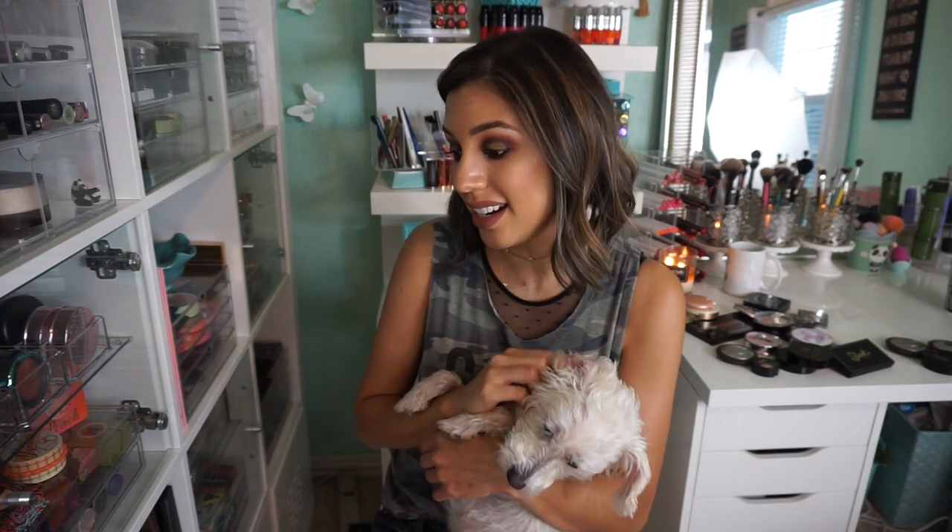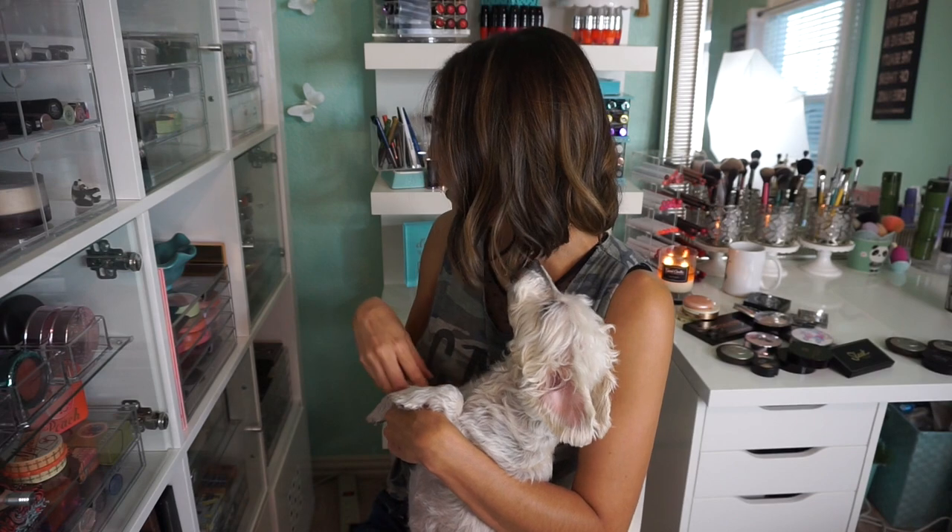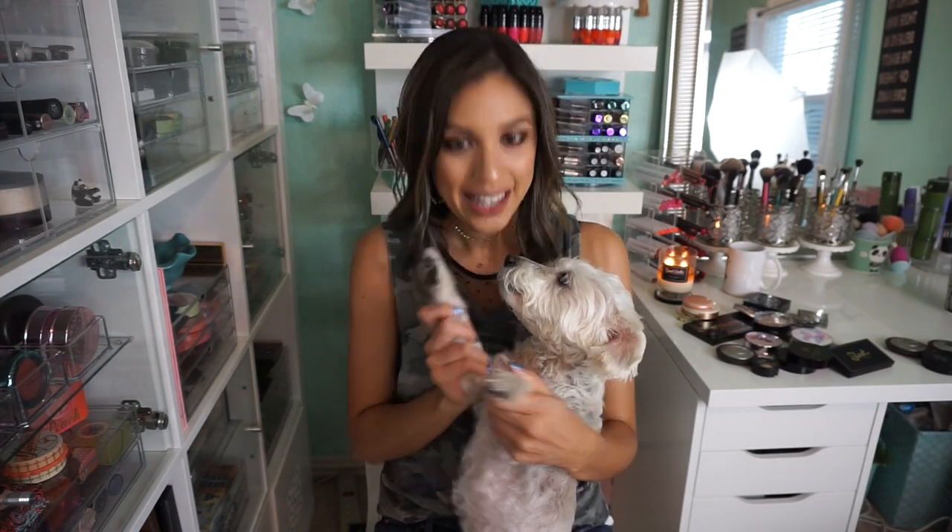I'll leave a playlist with all my other decluttering videos in the description box below. I'll also leave a list of my highly recommended highlighters — I could probably do a top five or top ten of highlighter must-haves, ones you can actually still find. We're gonna be doing these declutter videos maybe once a month. The only things we have left to do are blush and lip products — that's gonna be a major tackle. I love you guys so much — if you found this video useful, entertaining, or learned something, please give us a thumbs up or subscribe if you haven't already. Until next time, this coffee break is over — bye guys!